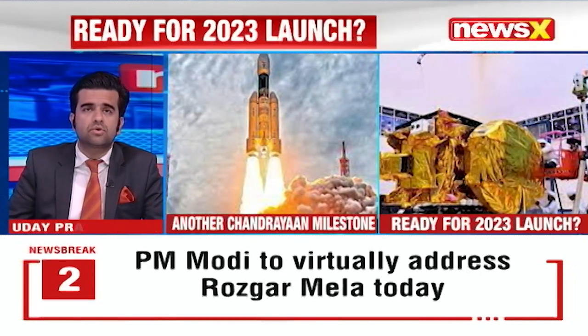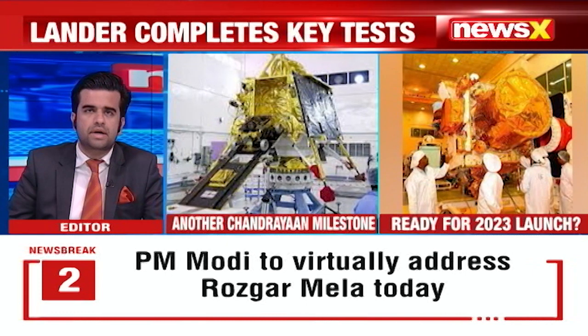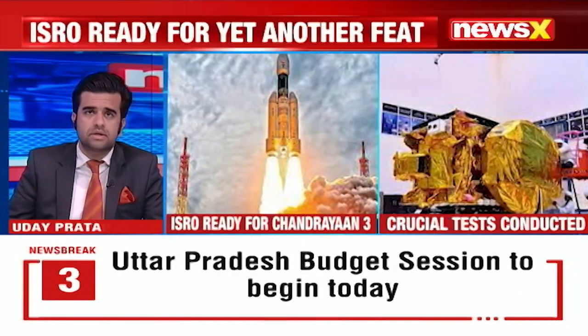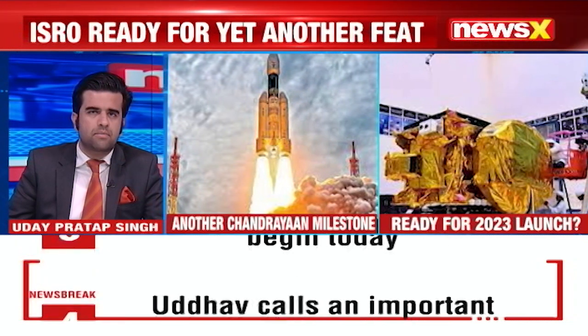This test is a major milestone in the realization of the satellites, ISRO said in a statement. Chandrayaan-3's interplanetary mission has three major modules: the propulsion module, the lander module, and the rover.